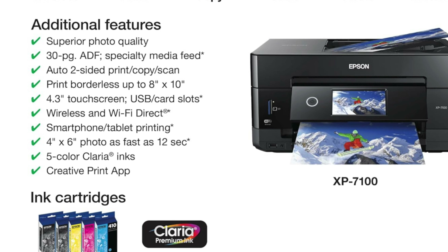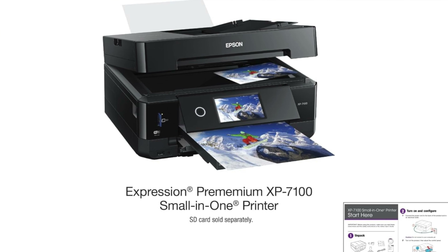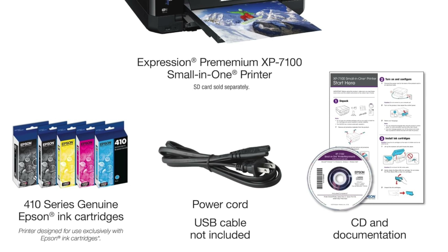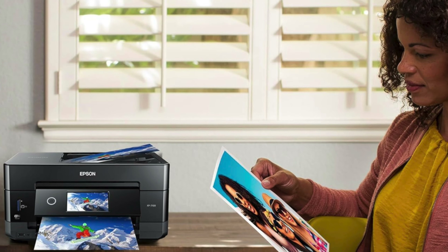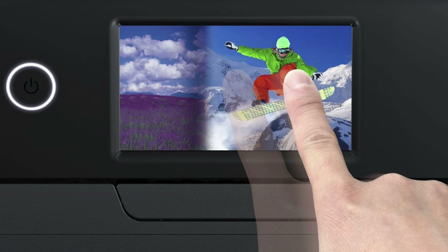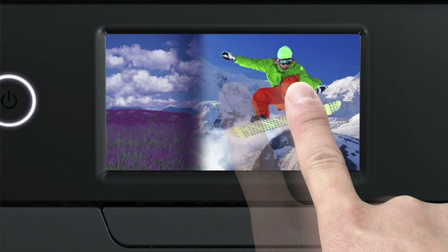Five-ink fanfare — with the classic CMYK set and an extra photo black for that crisp finish, your photos will make local drugstore prints look like they were drawn in crayon. Duplex darling — the XP-7100 features a 30-sheet single-pass auto-duplexing ADF that handles your papers like a blackjack dealer. Connectivity king — whether it's via USB, Wi-Fi or Ethernet, this printer practically marries your device, and you can also print from or scan to an SD card or USB flash drive.